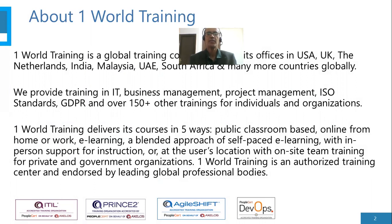We provide training in IT, Business Management, Project Management, ISO Standards, GDPR and other courses for individuals as well as organizations.